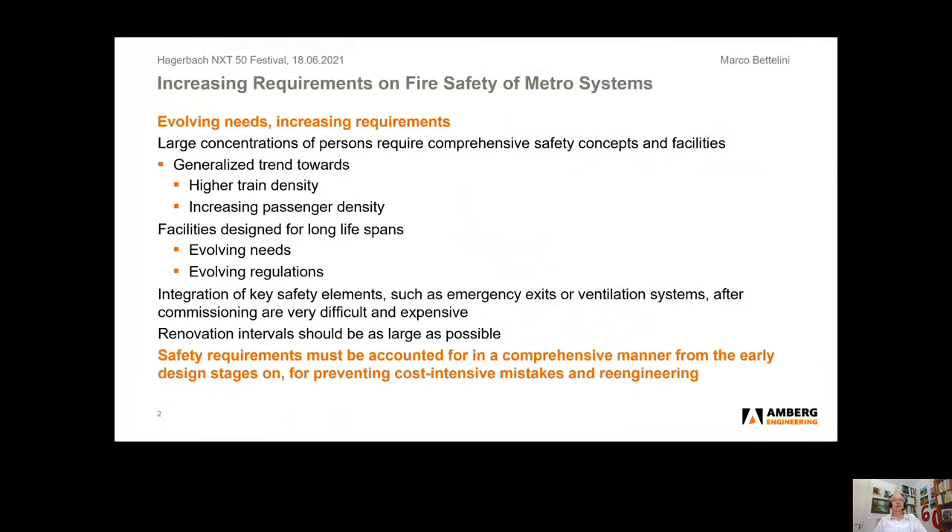Metro systems pose very high requirements in terms of fire safety. This is related to the very high person density in such systems. Metro systems are characterized by trends towards higher train density and increasing passenger densities. Both issues increase the requirements in terms of fire safety. The facilities are designed for longer life spans, characterized on one side by evolving needs, on the other side by evolving regulations.